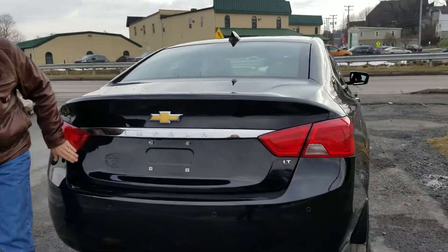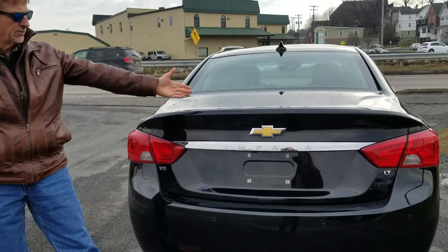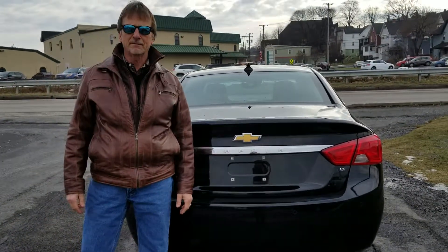Got the mats, got the V6, got the parking assist sensors. 2016 Chevrolet Impala.